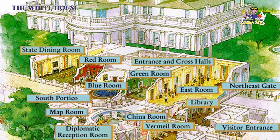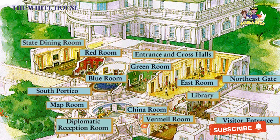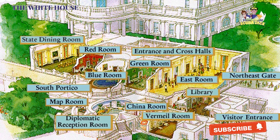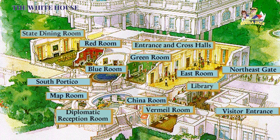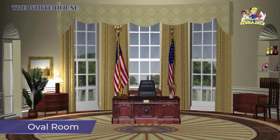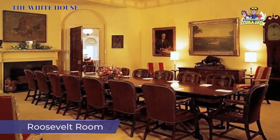Some of the White House's most famous rooms include the Oval Office, the Situation Room, the Cabinet Room, and the James S. Brady Press Briefing Room. There is also a chocolate shop, a game room, a solarium, a music room, a bowling alley, and a family theater.